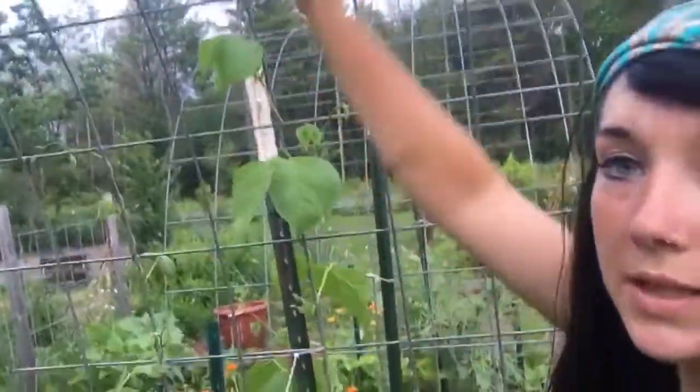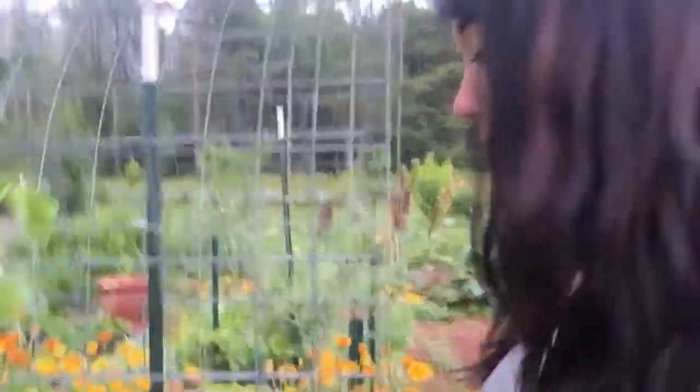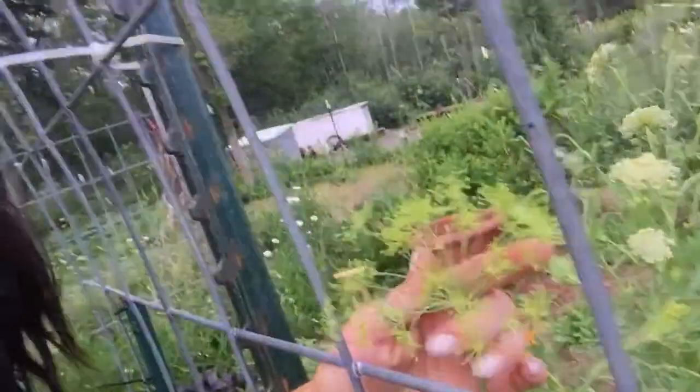More beans climbing up. I have some beautiful purple basil over here. Look at how just gorgeous. So beautiful. And there's some dill - look at that dill.